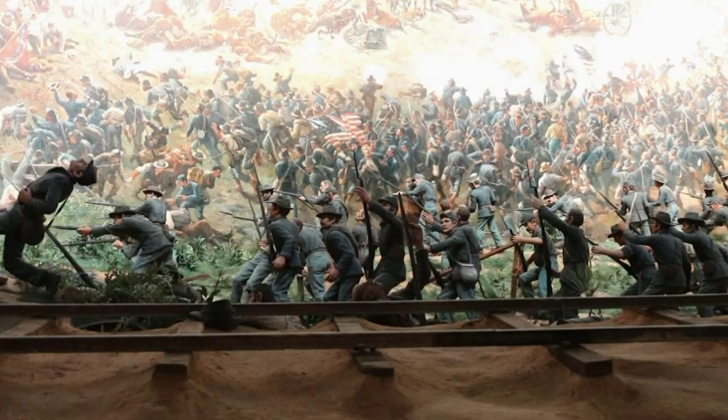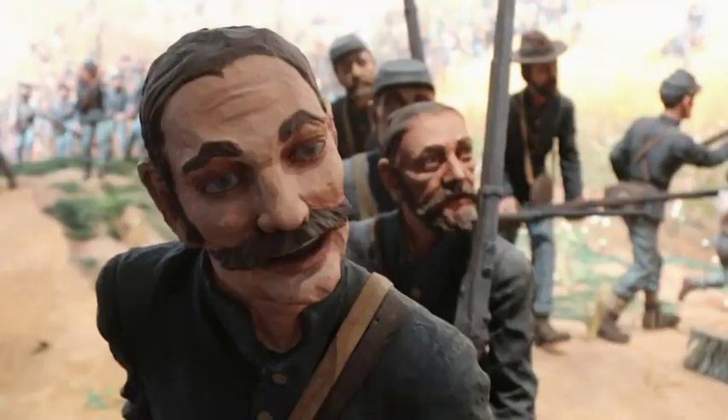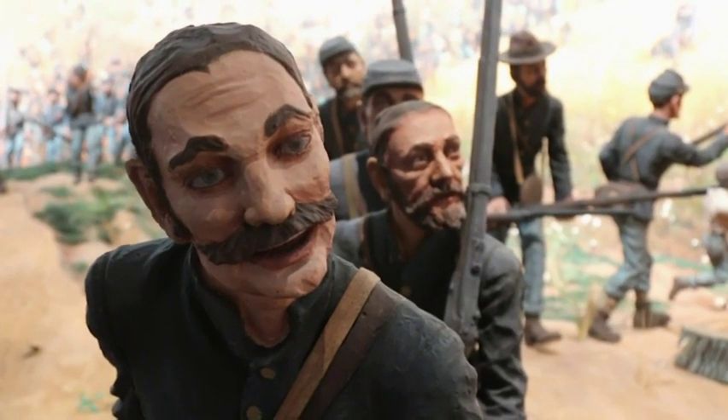This painting depicts the Battle of Atlanta on July 22nd, 1864. This was a U.S. victory. What had happened was the Confederate troops had mounted an attack behind me here at the Troop Hurt House.